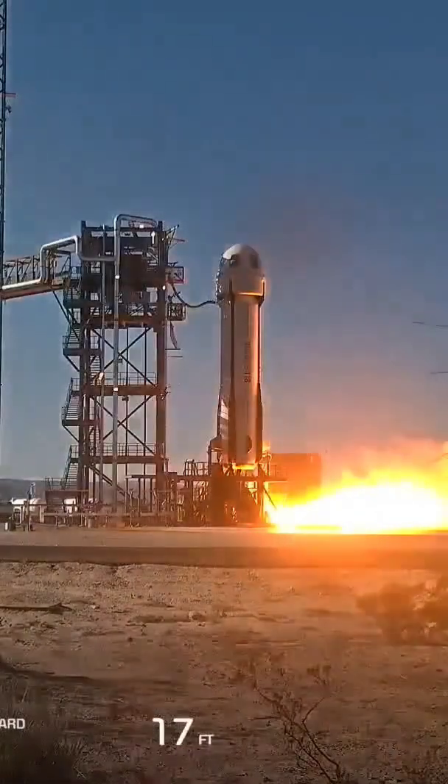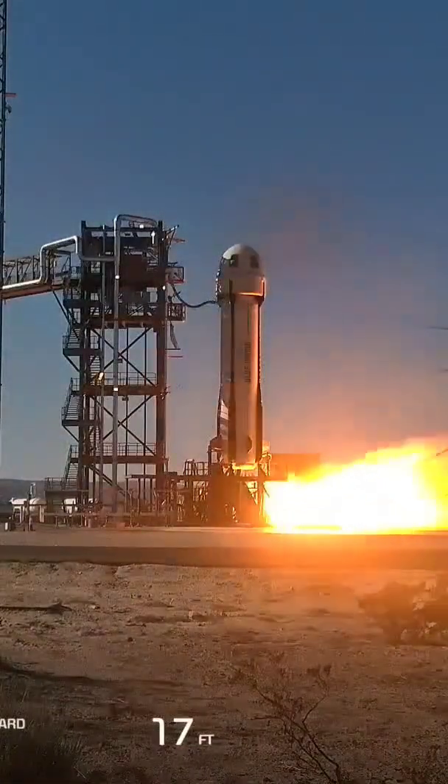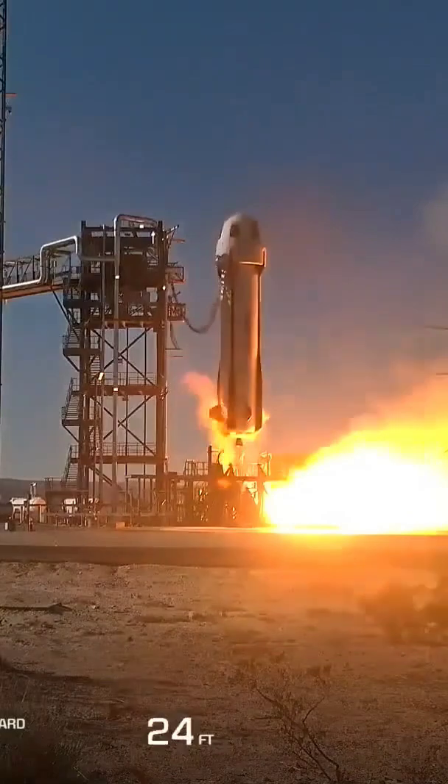Six, five, four, command engine, two, one. Ignition.